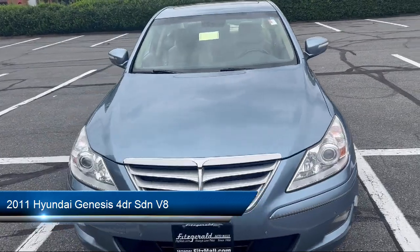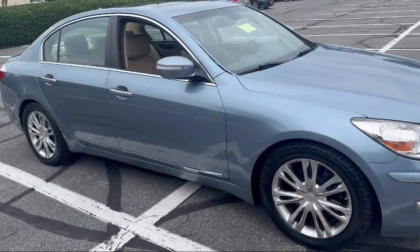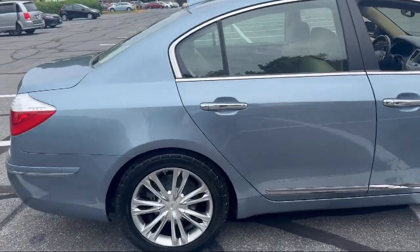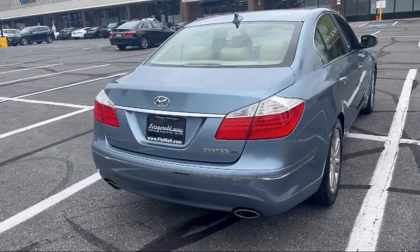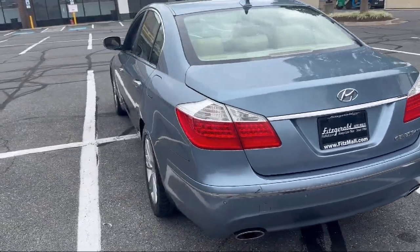It comes equipped with rear side curtain airbags, rear parking sensors, USB auxiliary audio input, front overhead console, auxiliary audio input for iPhone and iPod, driver seat power adjustments, push-button start, ventilated disc front brakes, braking assist, power windows with safety reverse, and much more.